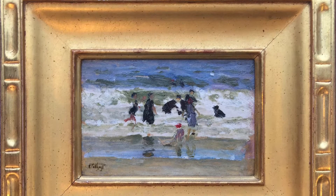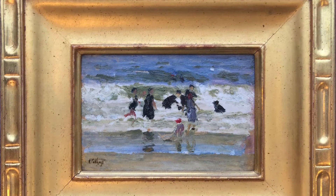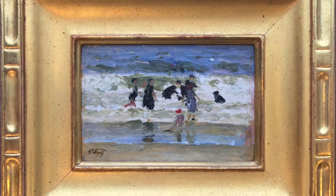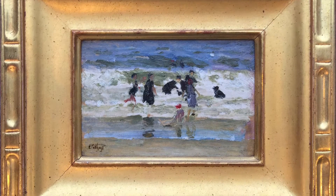Welcome to Zanesville Museum of Art's Minute with a Masterpiece. I'm Peg. Today we're looking at the fashions in Edward Henry Pothast's 'Playing in the Surf.'